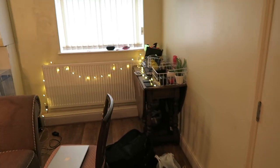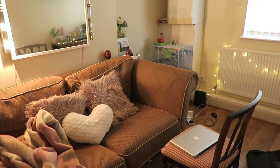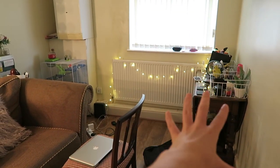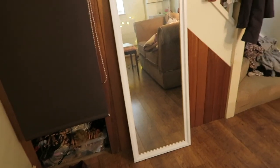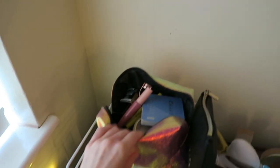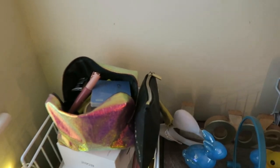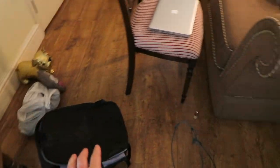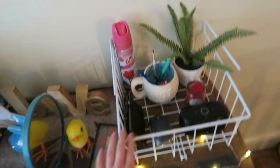I've come through to the living room. This is slightly different to how it was previously because last night I literally moved things around - that sofa used to be over there and that table was over here where we now have a mirror. But this is meant to be an organisation video, not a room tour. I do have things to sort on here - like this makeup - and then I'll show you the organisational things I was sent.